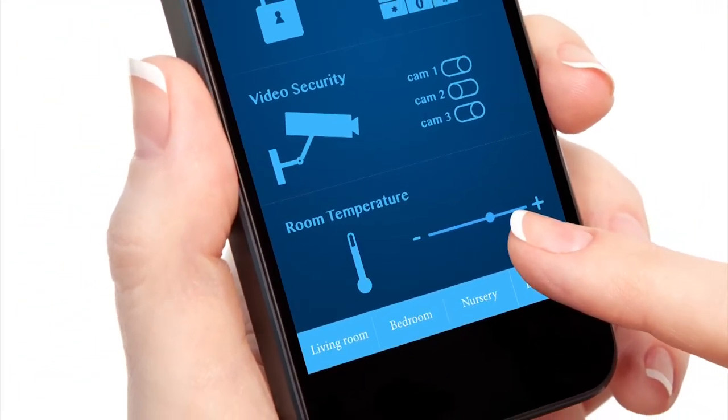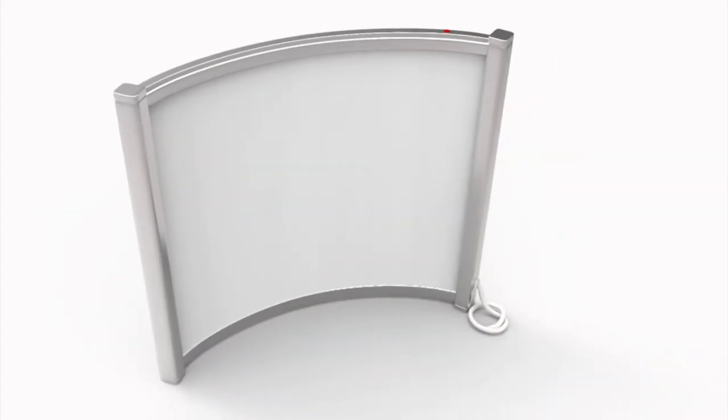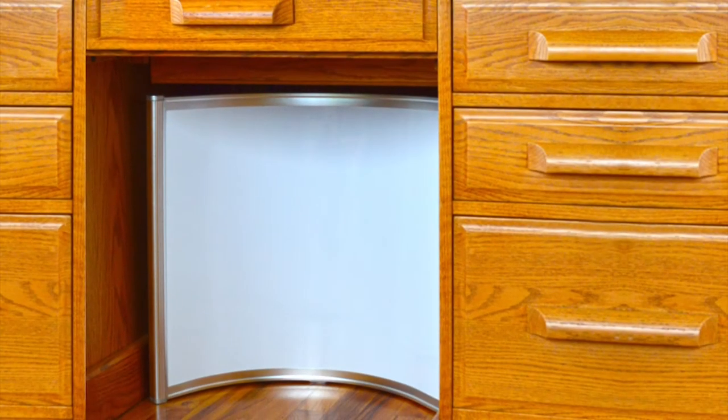In addition to Hot Art, BRZ Brands also produces the Hot Curve, which is a personal heating solution for your feet. You just tuck it under your desk and keep your feet cozy all day. It's stylish and completely portable.